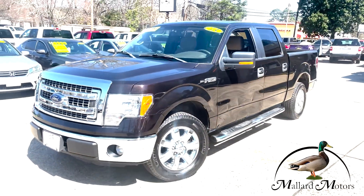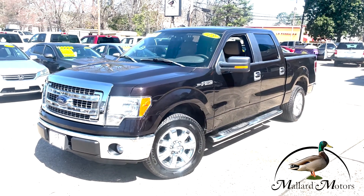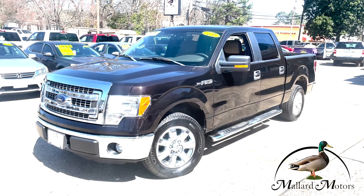We'd love to get you approved on this one. All you've got to do is go to MallardMotors.com, fill out the credit application, and we'll get you approved. Remember, trust the duck.